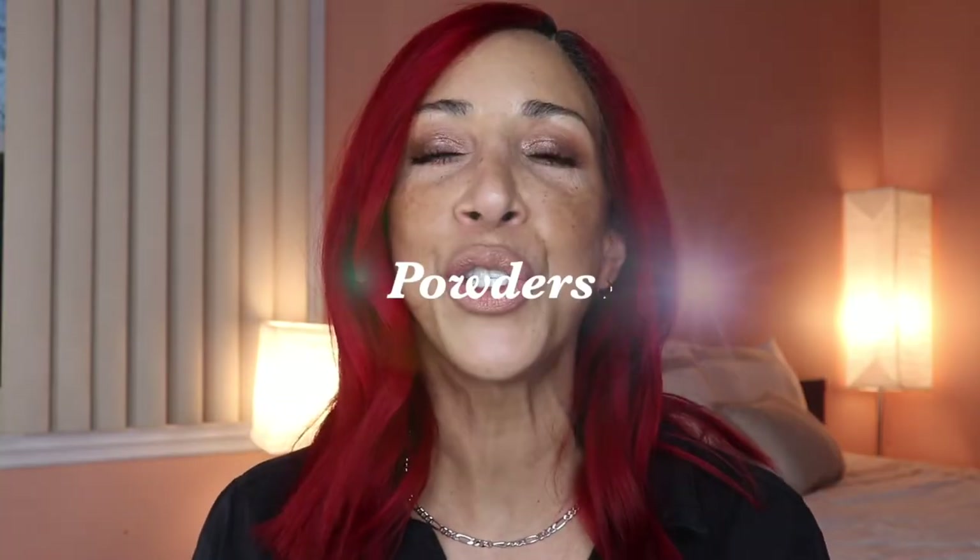For winter months and mature dry skin especially, the Rare Beauty concealer is a great option — and they have an amazing range of colors across all kinds of skin tones.